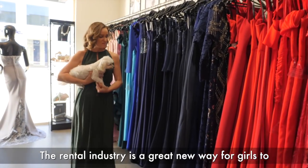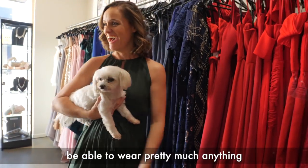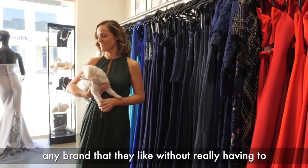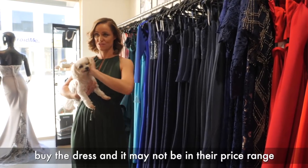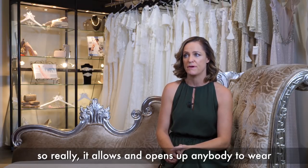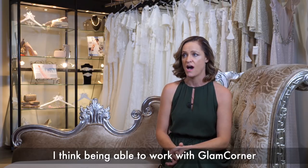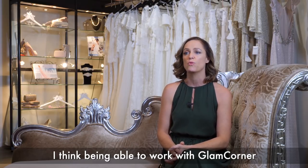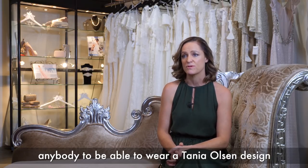The rental industry is a great new way for girls to be able to wear pretty much anything — any brand that they like — without really having to buy the dress, and it may not be in their price range. So it really opens up anybody to wear pretty much anything that they like. Being able to work with Glam Corner is a really great opportunity to allow anybody to wear a Tanya Olsen design.